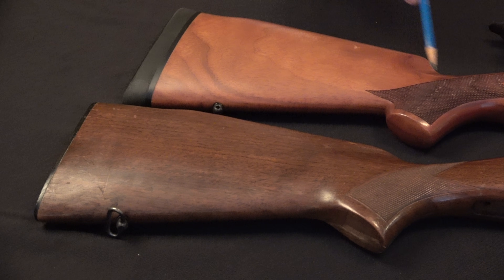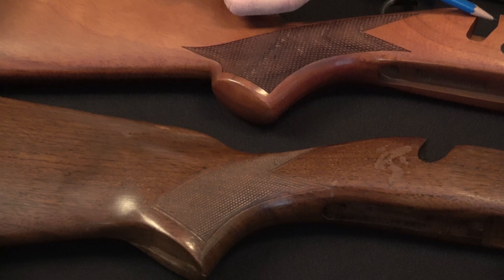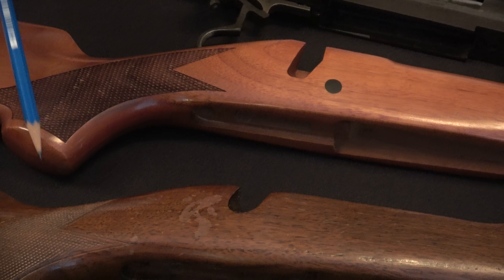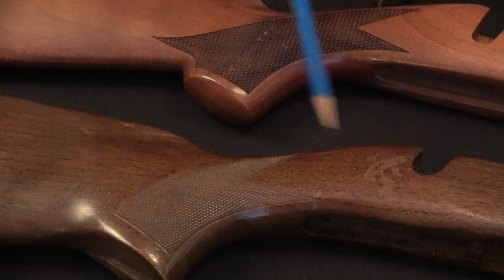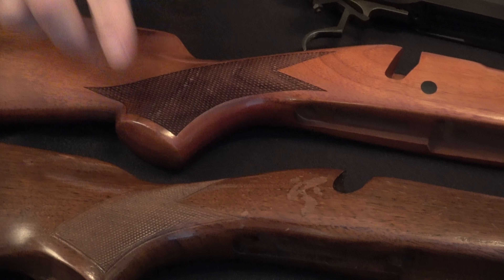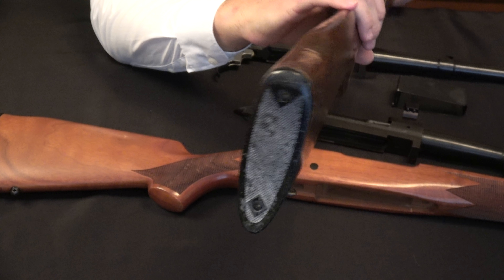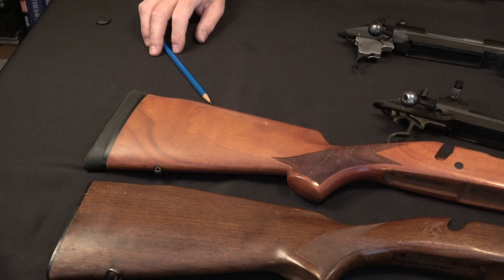The checkering on the modern stock looks machine cut; on the pre-64 it was almost certainly hand cut. You've got the cutout for the bolt handle and a recoil lug. This modern stock is from a 300 Winchester Magnum and the pre-64 is a 300 Holland and Holland. The pre-64 didn't have anything to reinforce the recoil area, while the modern Alaskan has a recoil pad versus the more traditional buttplate you'd expect on the pre-64.